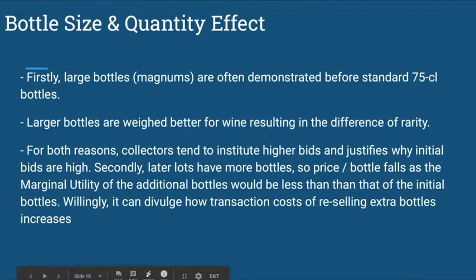Bottle size and quality effect. Firstly, large bottles — magnums — are often demonstrated before standard 75cl bottles. Larger bottles are weighted better for wine, resulting in a difference of rarity. For both reasons, bidders tend to place higher bids, which justifies why initial bids are high.